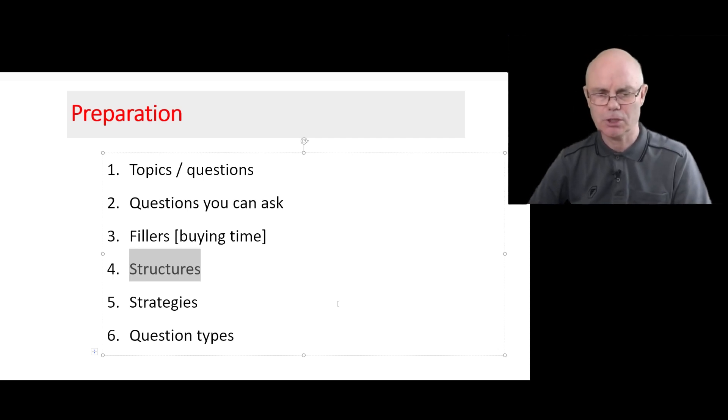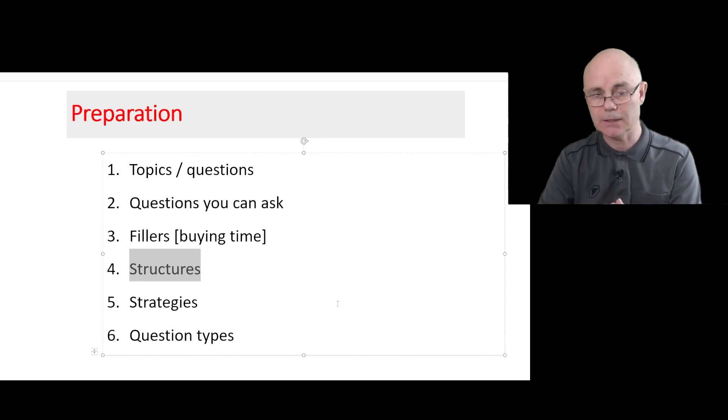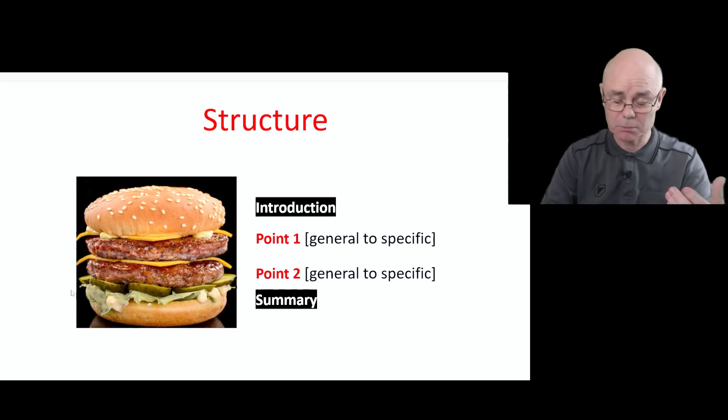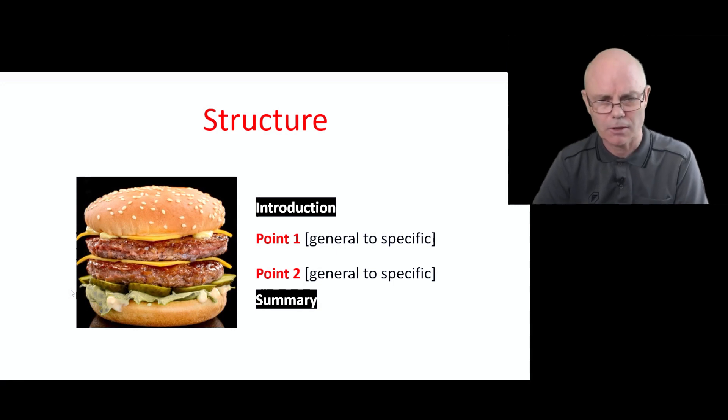Structures can be really useful to answer questions. It's a bit like the writing test — if you have a structure, it makes it easier for you to respond to a question and easier for the examiner to understand your answer. Let's look at one possible structure. This is similar to a paragraph in an essay. Imagine you're writing a problem-solution essay and the question is: 'What problems does fast food cause?' We could have two main ideas: weight gain because of calories, and poor health due to unhealthy ingredients such as fat, sugar, salt, and chemicals. We can have an introduction like a topic sentence: 'Well, I think there are two main problems that fast food is causing.'